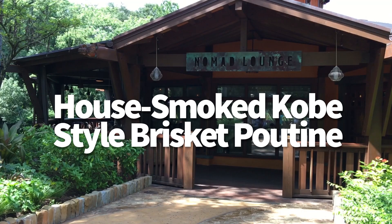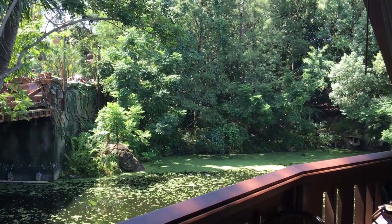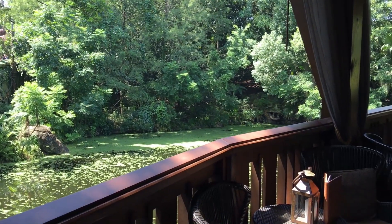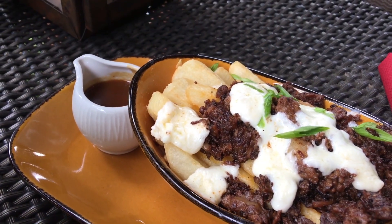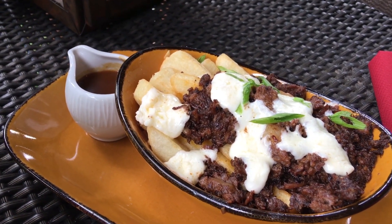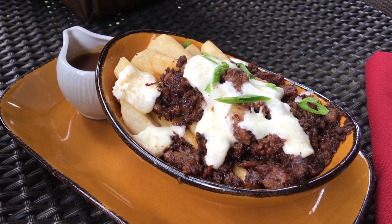Next up is the house-smoked Kobe-style brisket poutine at Nomad Lounge in Animal Kingdom. This is already one of our favorite lounges at Walt Disney World, but the brisket poutine is a real winner here. This one is $12, and it's basically steak fries topped with house-made mozzarella cheese, a giant helping of brisket, green scallions, and pan sauce on the side to pour yourself.